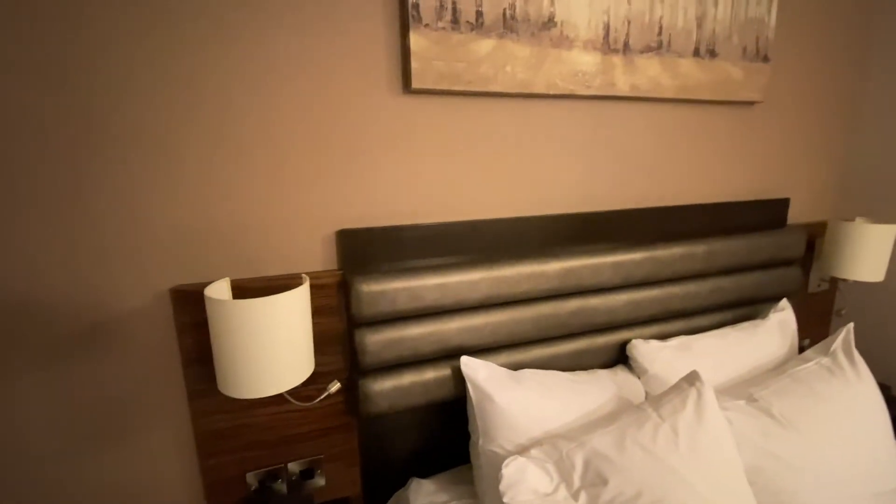Outside, not really much to see because it's quite dark, but there we go — this is the Doubletree Hotel in Chelsea in London and I'll do a check-in tomorrow to let you know how the night went.